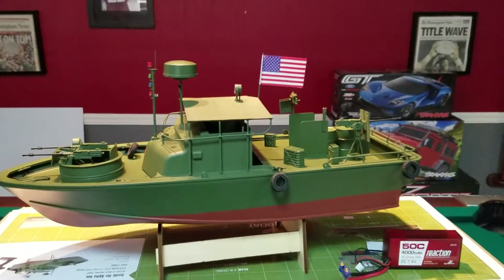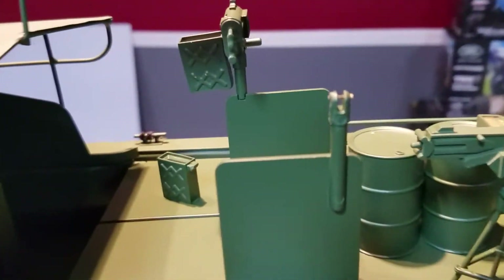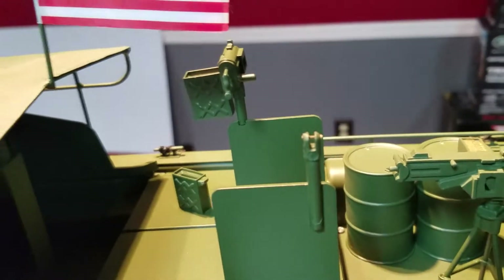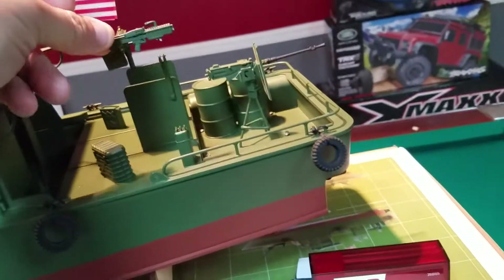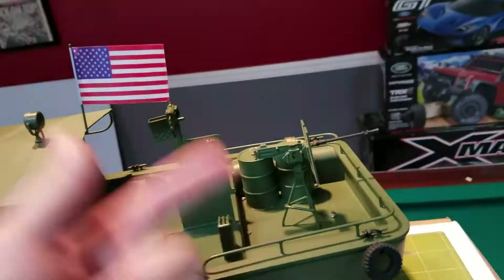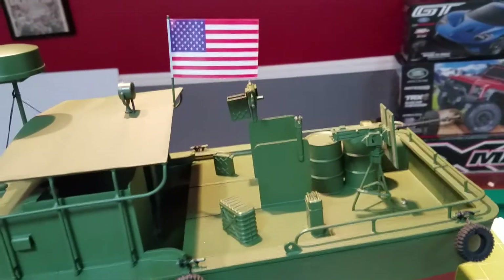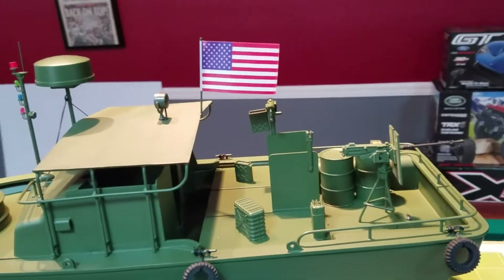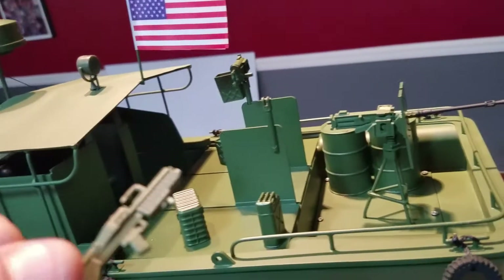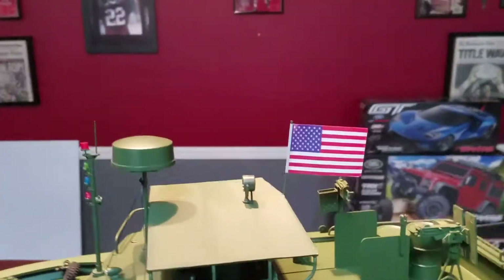Overall the boat looks killer. The gun unfortunately broke off right there - you can see the little pin. That pin slides out and there's another gun that goes back in like that. It was cheap; all I did was remove the packaging and my finger barely touched it and it broke off - a little bit too easy to be honest. I'm gonna call them; I'm sure they'll send me another gun and it just pins right back in there. Easy fix. Got the flag, which is a sticker you wrap around the pole.